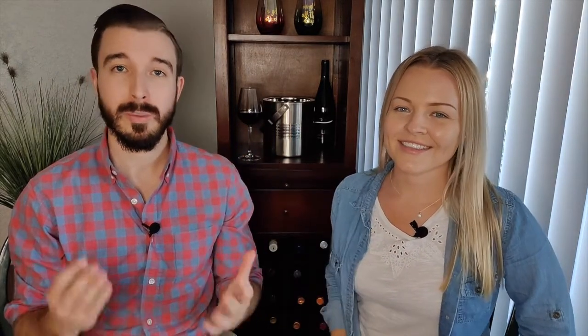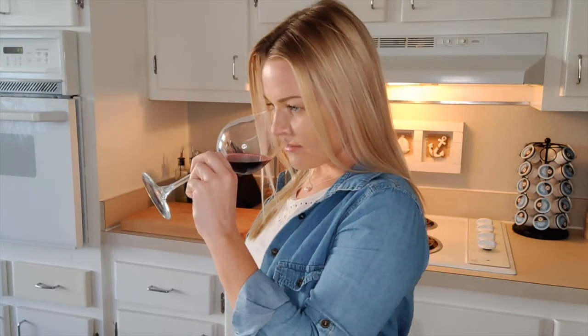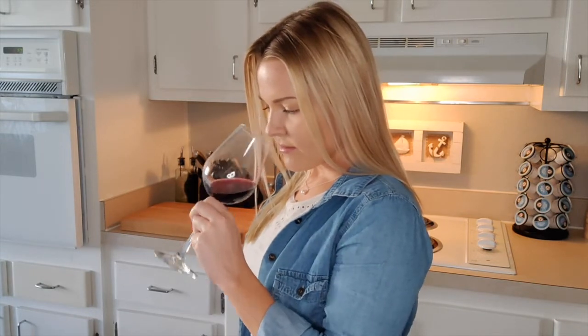Tip number three: smell your wine. Wine can literally have thousands of smells. It can smell like anything from mangoes and vanilla to leather and black pepper. Your sense of smell can often pick up on small subtleties that your taste buds just can't.